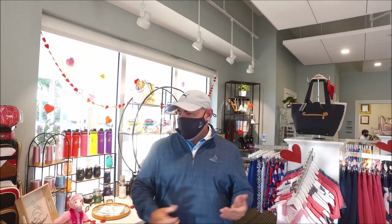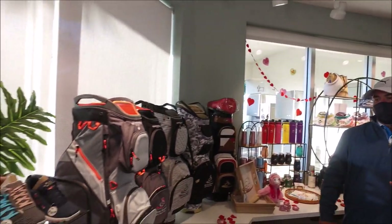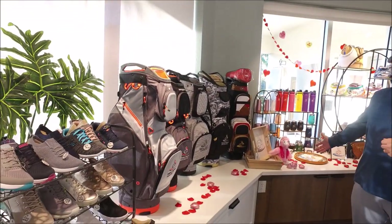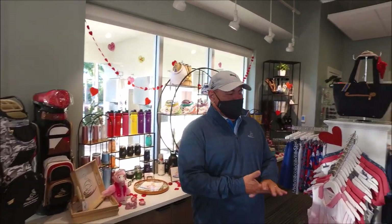Tracy, our merchandiser, does a great job of ordering and displaying all the new apparel that comes out. As you can see, we have golf bags, golf shoes, accessories, things that aren't even golf related, all the newest equipment, and demo clubs that you can try out. We want you to come in and shop. We actually have a sale going on right now that extends through Valentine's Day, so if you haven't picked up your Valentine gift, come on in and shop with us. We'd love to see you in here.